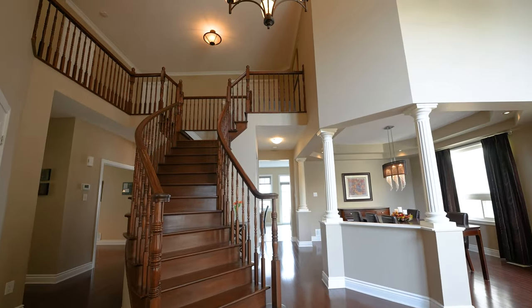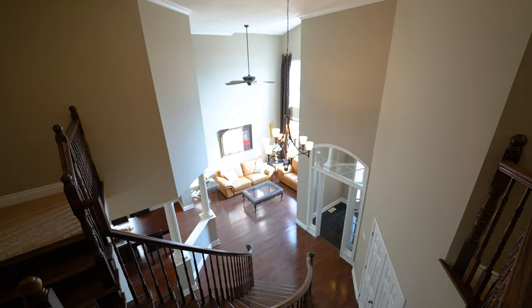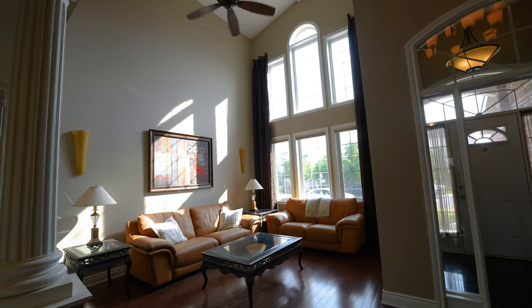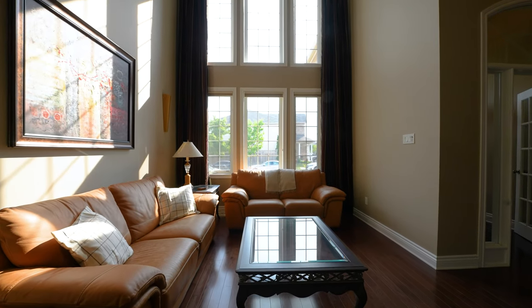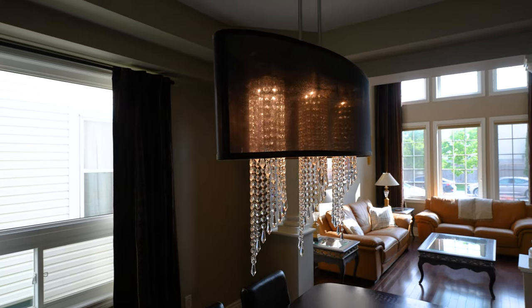Step into the 12-foot foyer with enclosed vestibule and French doors leading to the main floor with nine-foot ceilings and hardwood throughout. The two-story living room features a cathedral ceiling, providing access to the dining room with four columns, an inset ceiling, and pot lights.